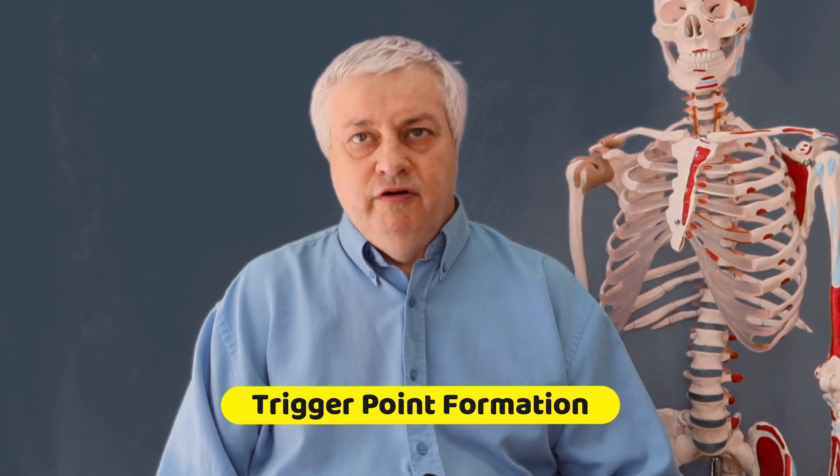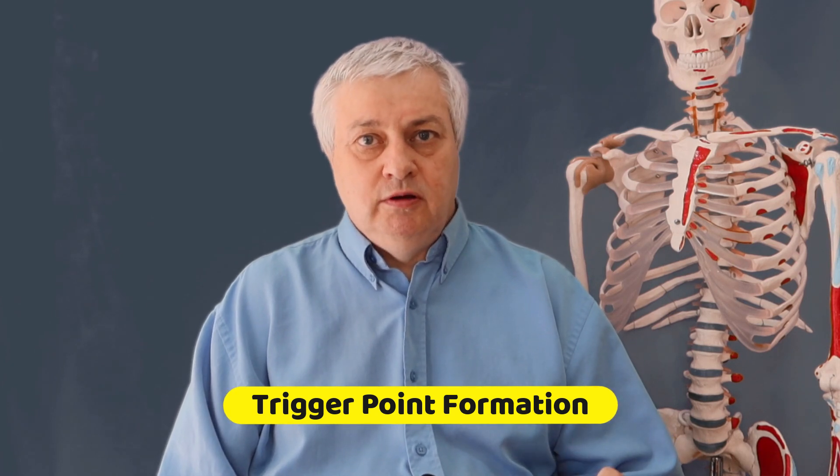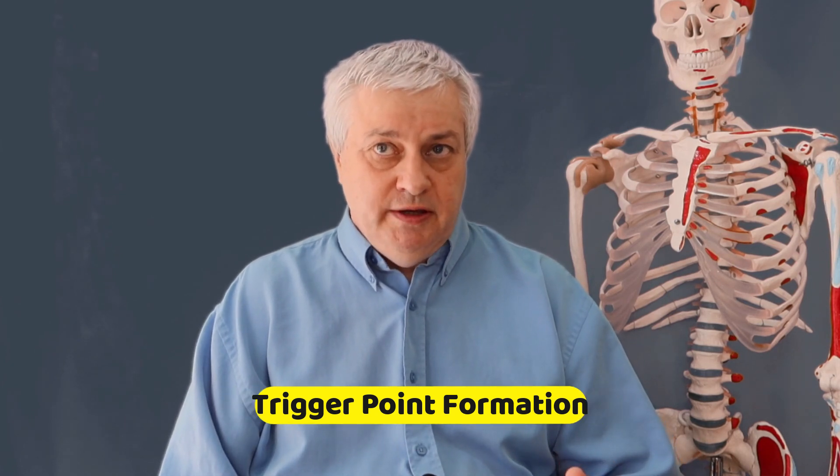Let's look at the science and structure of trigger points. Basically, a muscle is made up of microscopic contractile units called sarcomeres. These sarcomeres consist of tiny packages of proteins such as actin and myosin. A muscle contracts because a sarcomere contracts. Sarcomeres are like little microscopic muscles — muscles within muscles — and these little molecular machines are probably the best example of how life is chemistry.